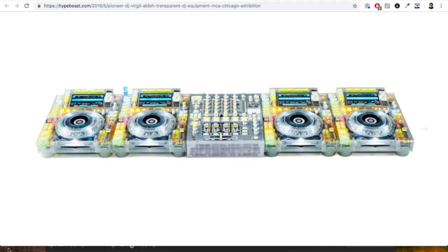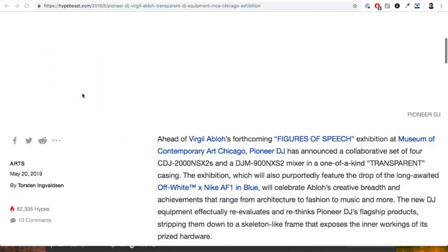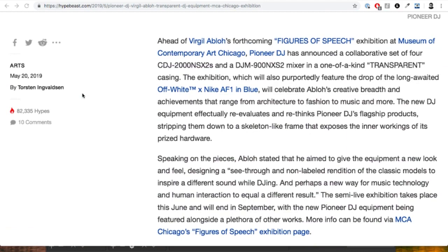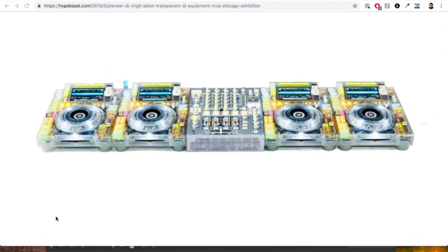Even the XDJ — the all-in-one player with the little screen on it — imagine that completely translucent, that'd look incredible. Anyway, I recommend you check it out on Hypebeast. It's going to be part of the exhibition at the Chicago Museum during Virgil's 'Figures of Speech' show. It's an amazing piece of product design that I'm really impressed with and hopeful will actually come out.